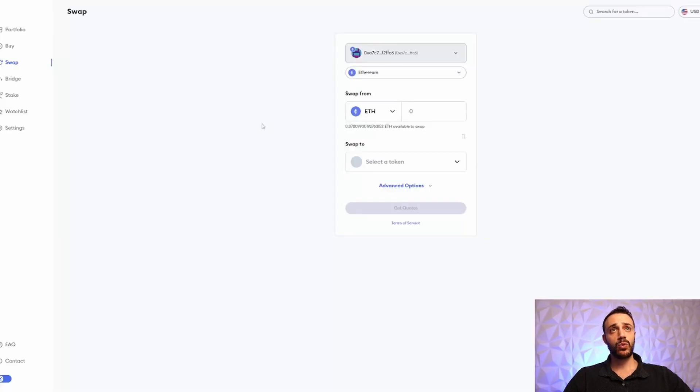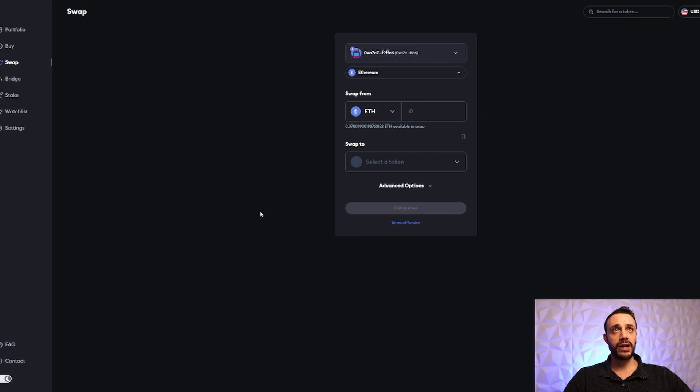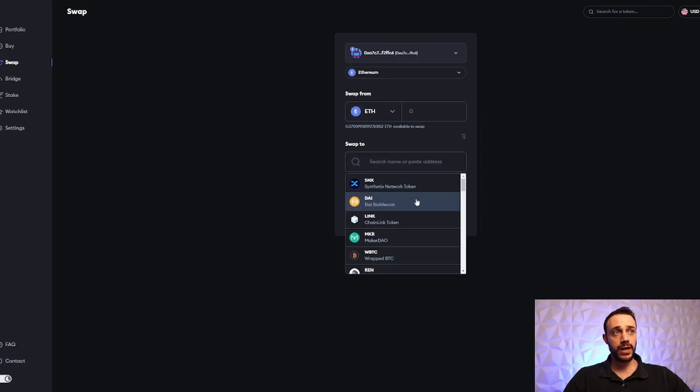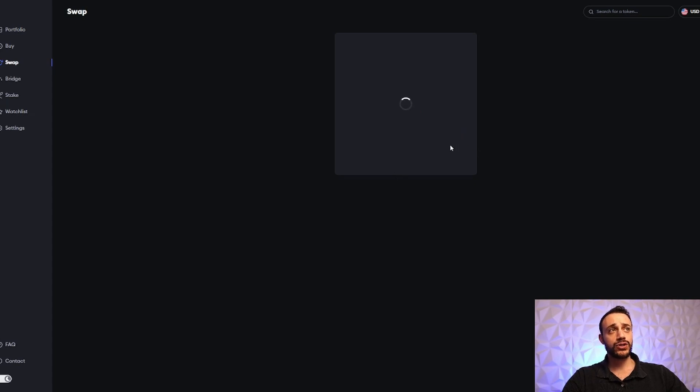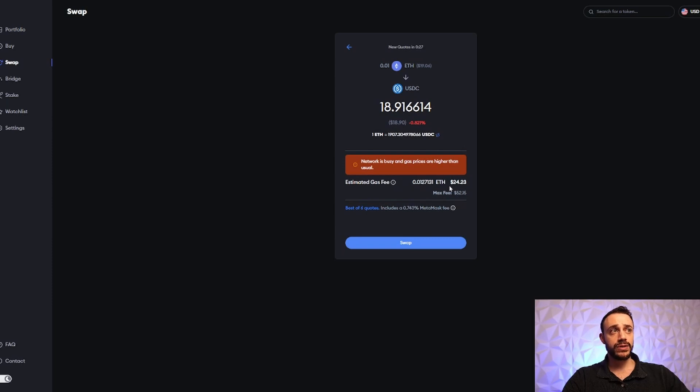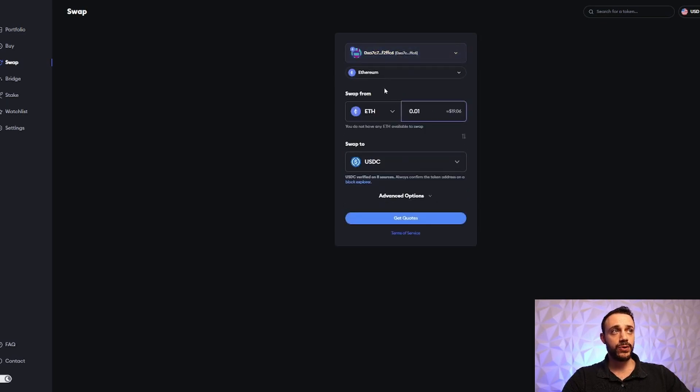Step number one is going to be very simple. All we're going to do is use the built-in swap feature on the MetaMask portfolio website. You can swap between Ethereum and all of the ERC20 tokens — say you wanted to swap between ETH and USDC. Just swap a small amount, but the biggest thing is doing it consistently over time. Don't just do one swap and never do it again. Try to do it once every two weeks or once every month, and do it when gas is less expensive.